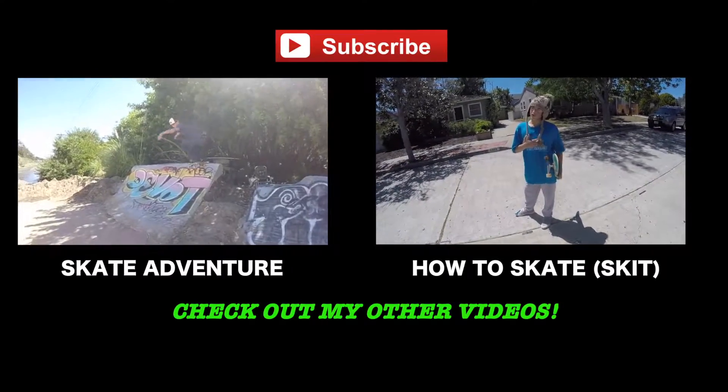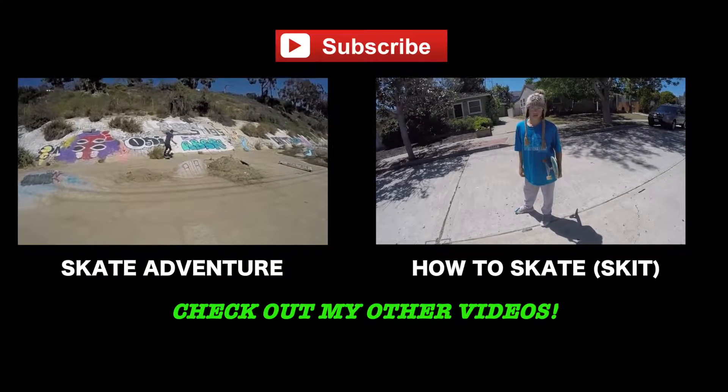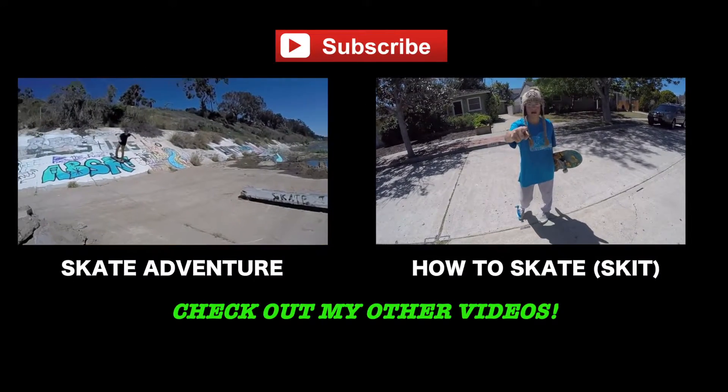If you're like me and you don't have any friends, here's a good way to get friends. Power slides. Everybody loves a good power slide.